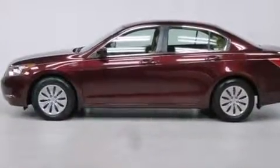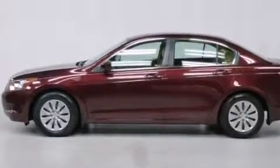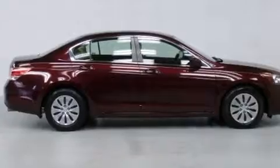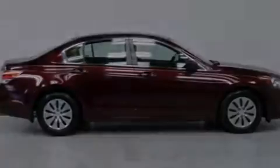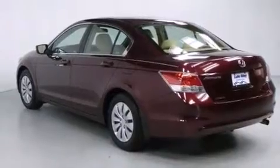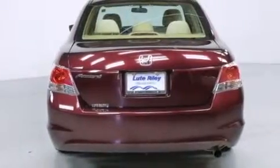Features include traction control and stability control systems, air conditioning, cruise control, a CD player, a passenger side vanity mirror, side impact airbags, full power accessories, a rear window defroster, a keyless entry system, and alloy wheels.